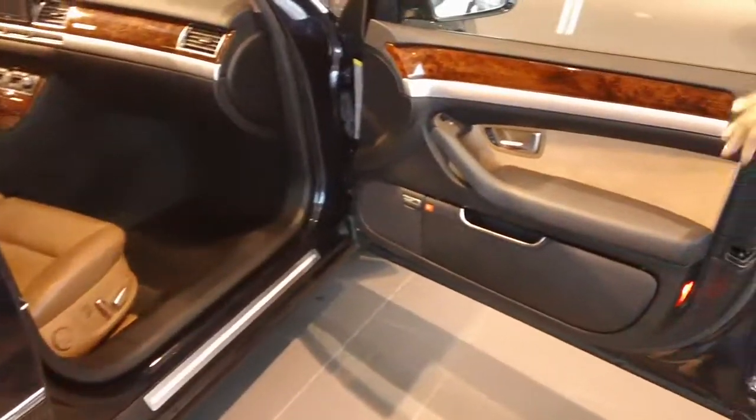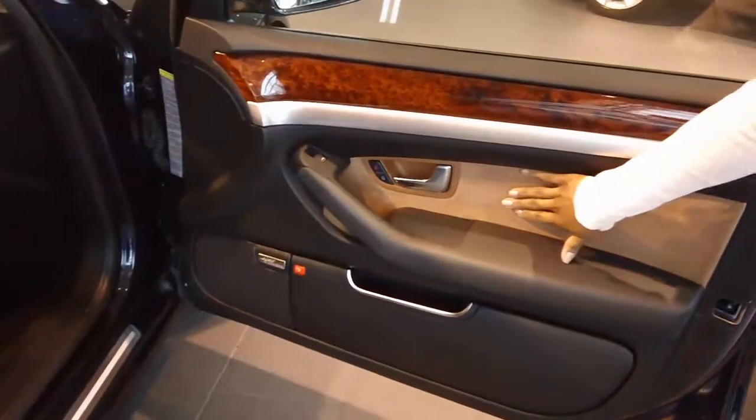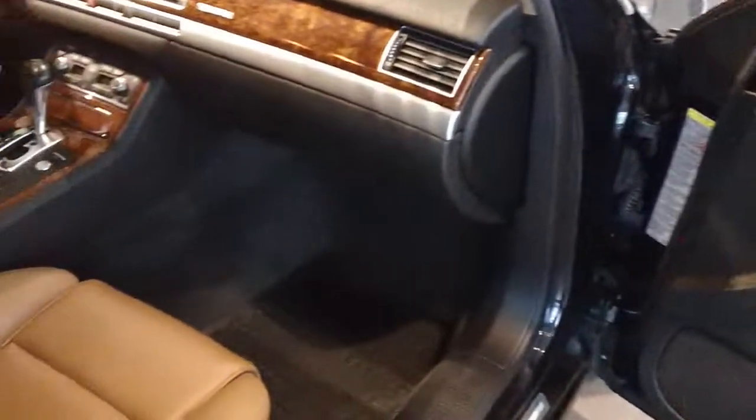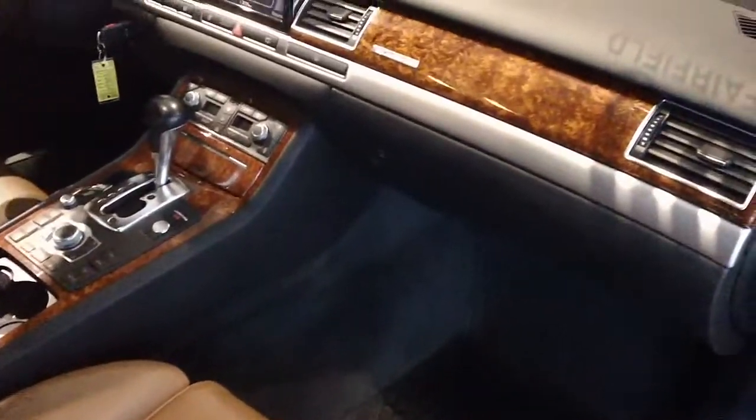On the interior, you have the amaretto with a suede, beautiful wood trim — real wood — a Bose stereo with an upgraded surround sound system.